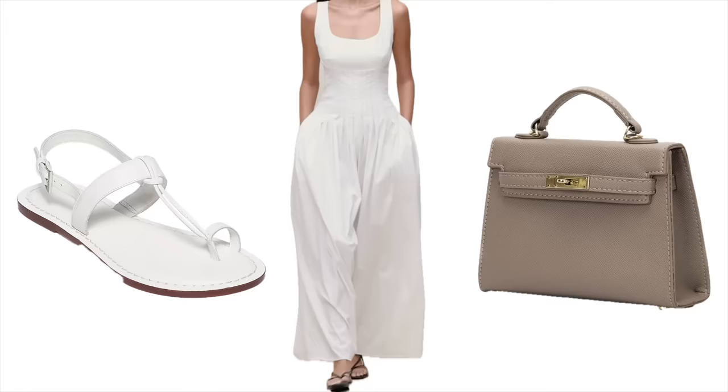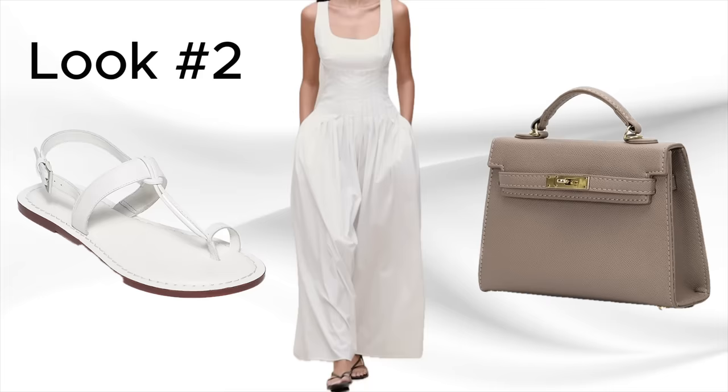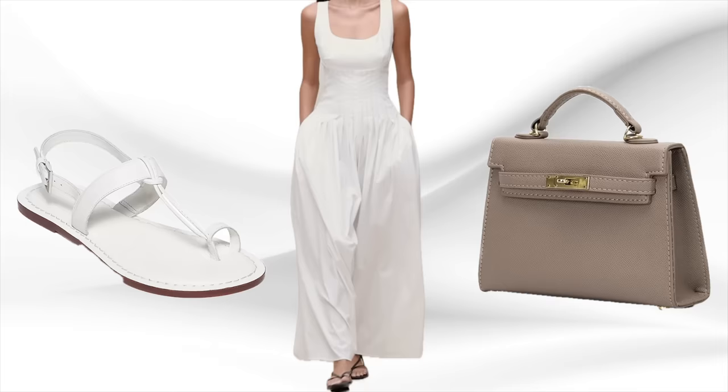The next purse is also from Amazon and it is an Hermès dupe in a taupe color. I like this purse a lot — it really looks like the Teddy Blake purses. I love the shape and design. To pair with this, I found a poplin white jumpsuit. I love a jumpsuit — it's a one-and-done outfit. To complete the look, I found white toe sandals with a ring around the big toe. White is very much on trend right now and this sandal does not disappoint.